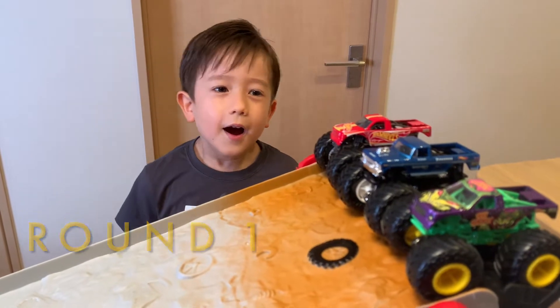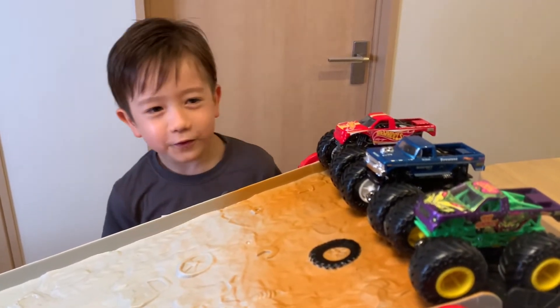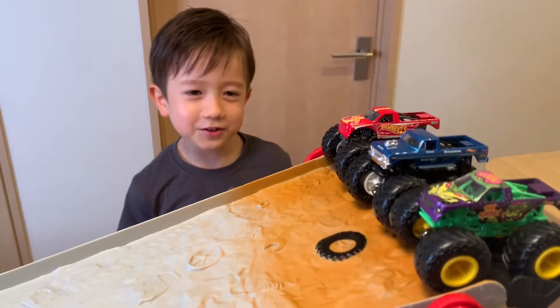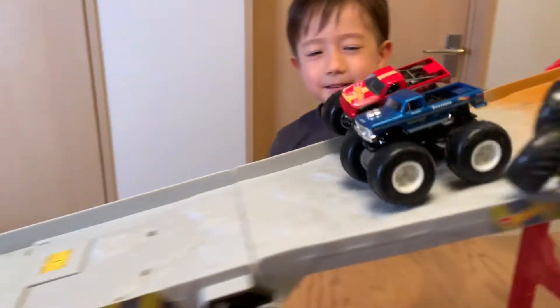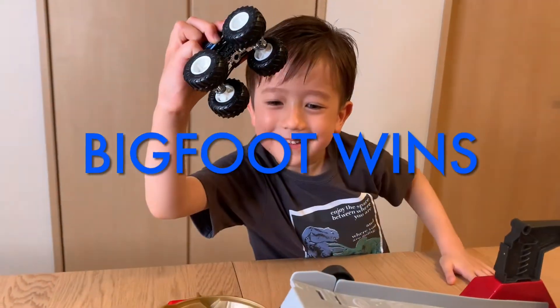Round 1! Hot Wheels Racing Number 3 versus Bigfoot versus Test Subject. Who's gonna win? Bigfoot won! Yay!